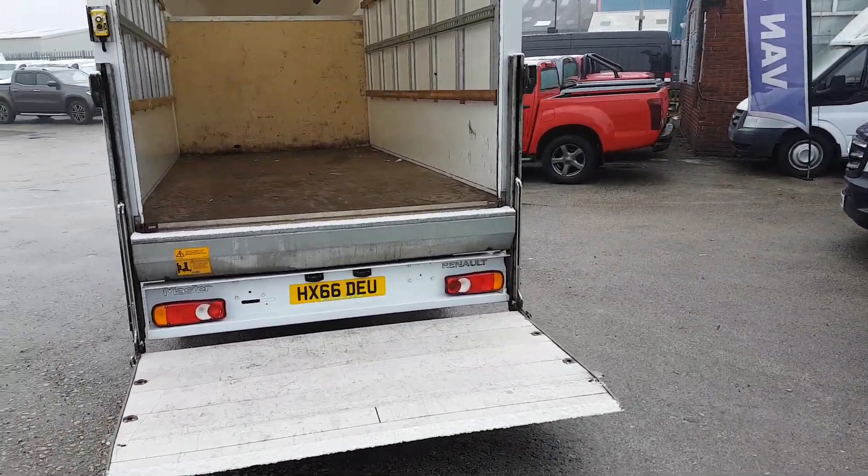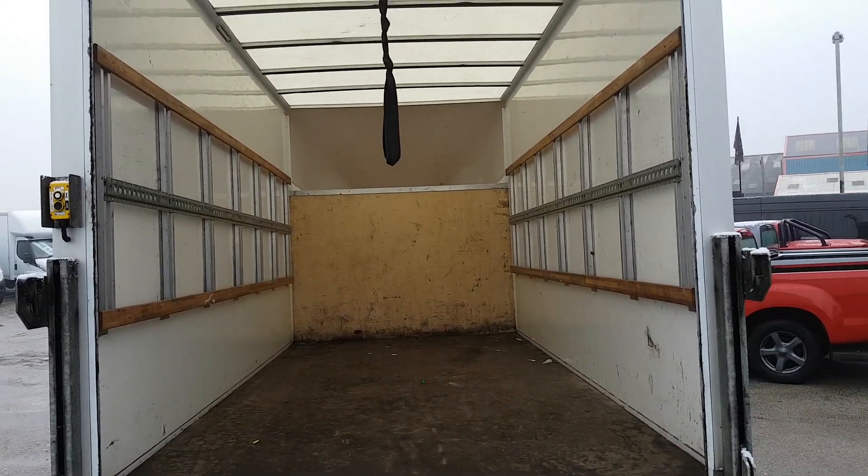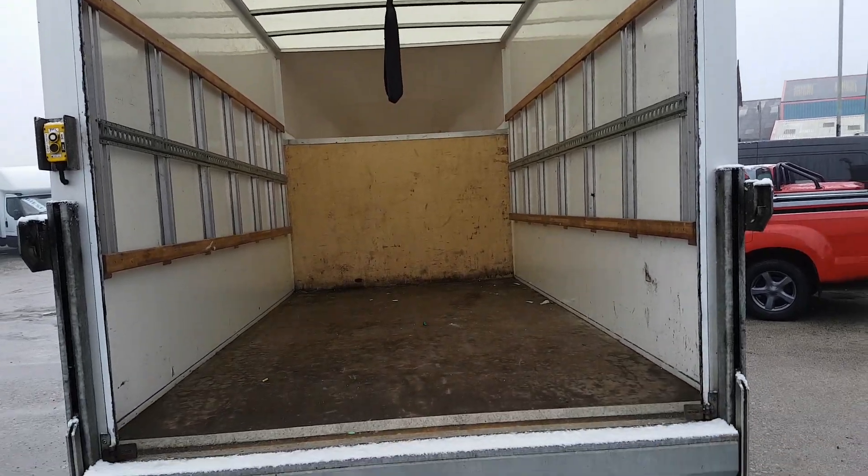It's got the 500 kg electric fold-away tail lift, and you've got your tire rails there on the side. Overhead storage, and quite a big pod over the top there for storage on this one.